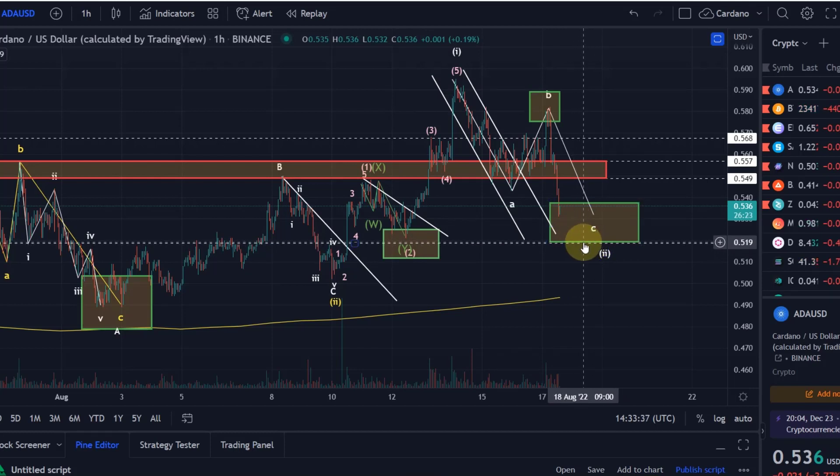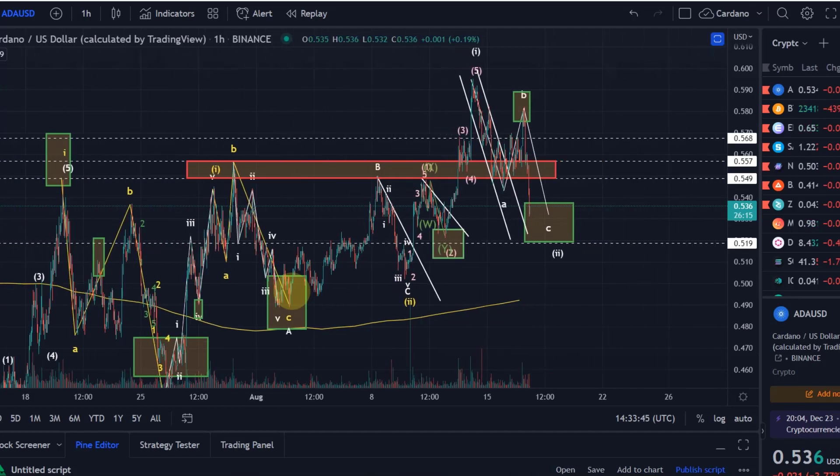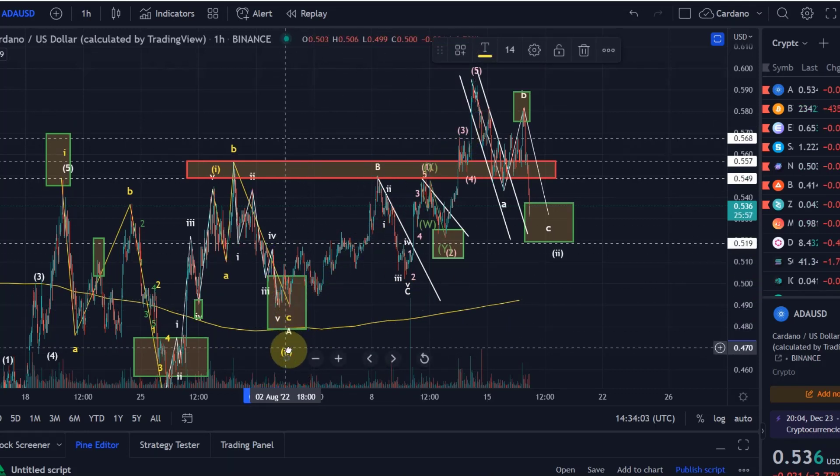If we lose this level, the next key support would be the previous wave 2 low in yellow — that's at 50.2 cents. If we drop below that, then we have to change the overall wave count and consider that maybe the overall wave 2 wasn't actually here, but that it was actually over here, meaning all of this was just another wave 1. But we're not there yet and it doesn't really change anything imminently.